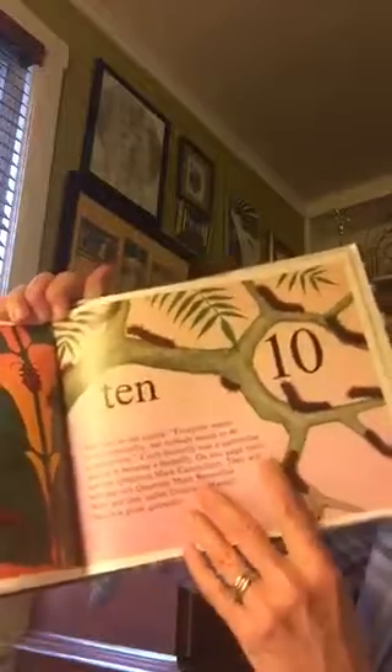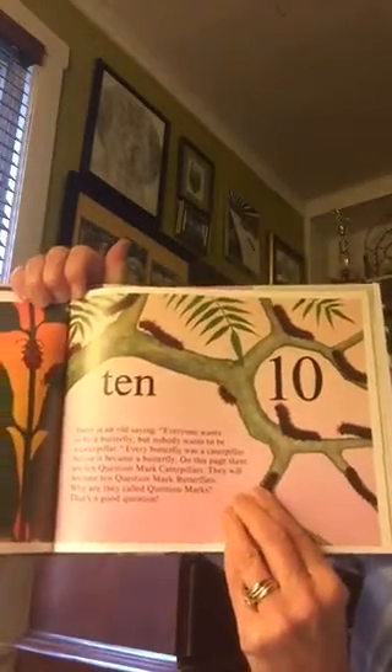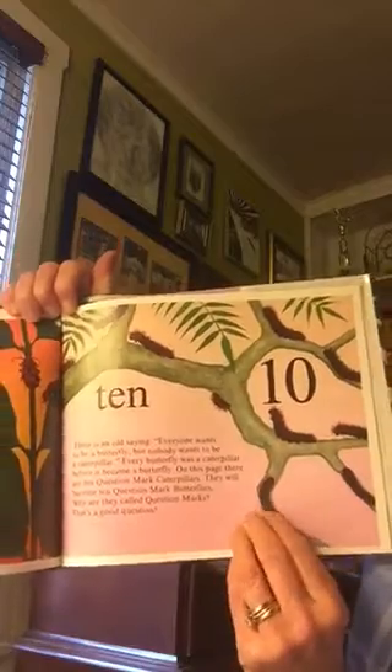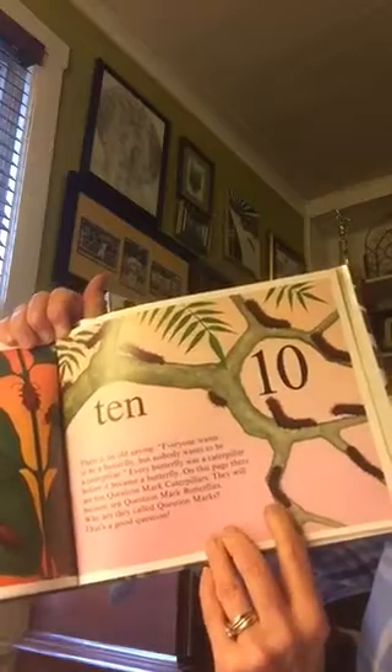Ten. There is an old saying: everyone wants to be a butterfly, but nobody wants to be a caterpillar. Every butterfly was a caterpillar before it became a butterfly.